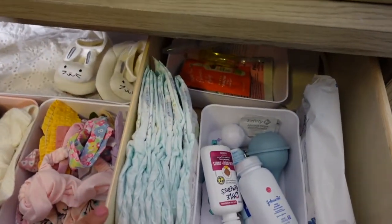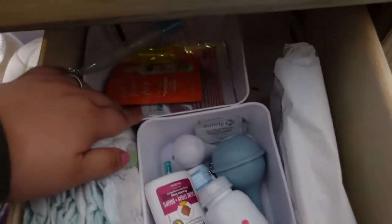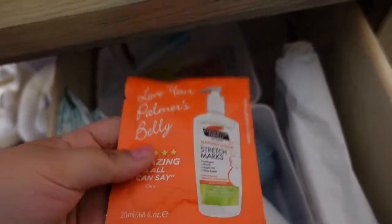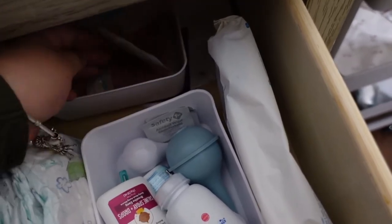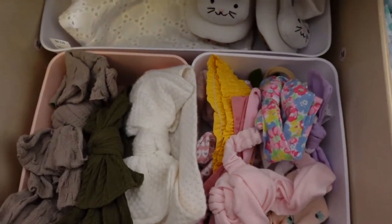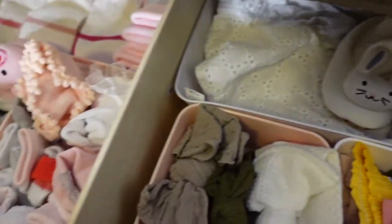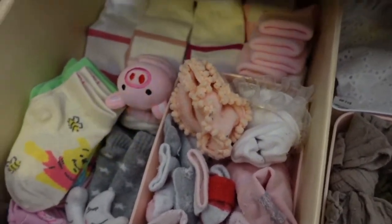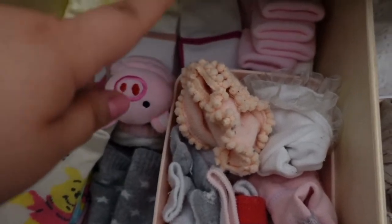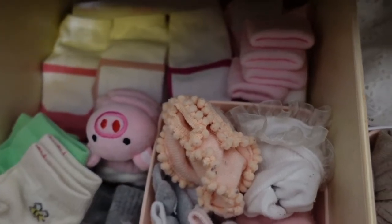Coming up here is her first drawer. I have some diapers, miscellaneous items, wipes, and some stuff you get from registries. I also have some more bows here, a beach hat, a cute little pair of shoes, and some socks — though those don't fit yet. My baby is currently four months, so we haven't used those yet.